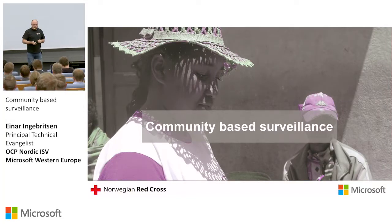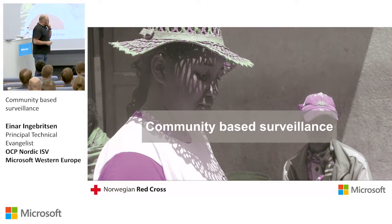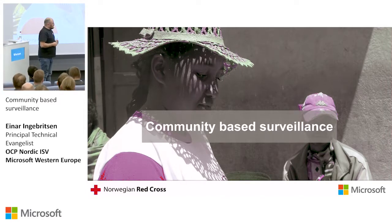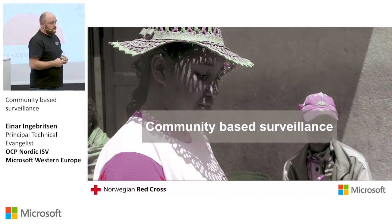Let's switch to a different, related topic. A year ago, we were approached at Microsoft Norway by Red Cross. They had a serious problem they wanted to tackle.